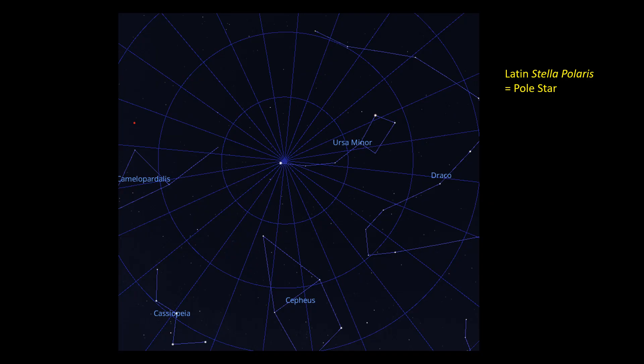Many people know that Polaris, the brightest star in the constellation Ursa Minor, the little bear, is also known as the Polestar. Indeed, the name Polaris itself was invented in the 16th century and comes from the Latin Stella Polaris, meaning Polestar.